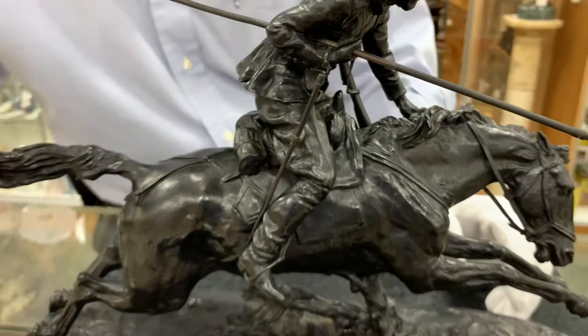The piece is in very, very nice condition, and it is the real thing. You'll find it here at Gannon's Antiques and Art in Fort Myers, Florida.